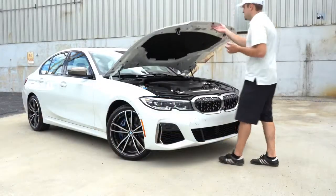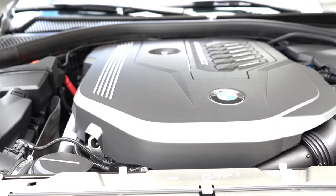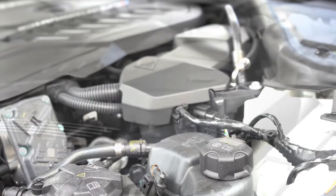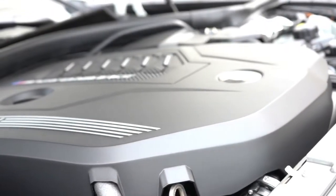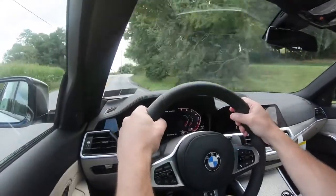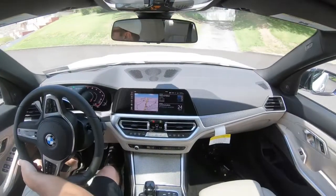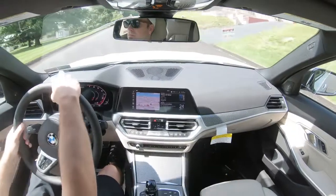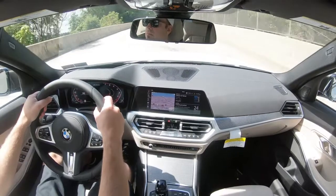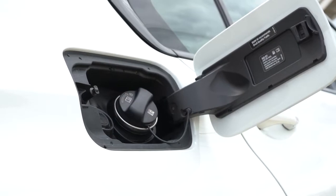Powering the beast is a 3.0-liter TwinPower turbocharged inline-six cylinder — not a V6, an inline-six — putting out 382 horsepower at 5,800 RPM and 369 pound-feet of torque available at 1,800 RPM. Power is sent to the rear wheels or all wheels through an eight-speed automatic with paddle shifters, giving you a 0-to-60 time of approximately 4.4 seconds, a top speed of 155 mph, and fuel economy of 22 city / 30 highway on premium unleaded.